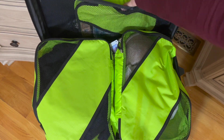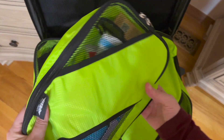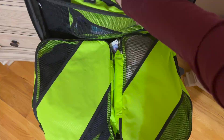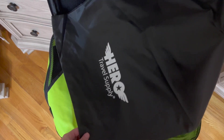Then you have two small ones and two medium ones. The smallest one I put in here for my toiletries and such.